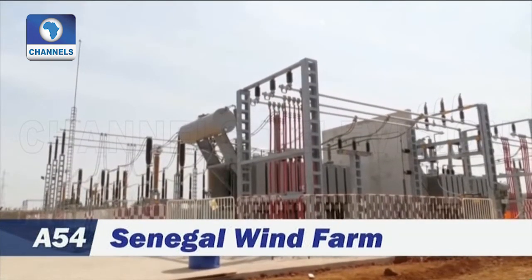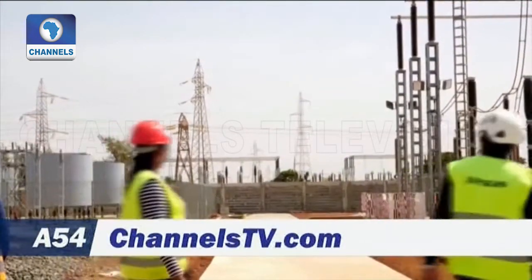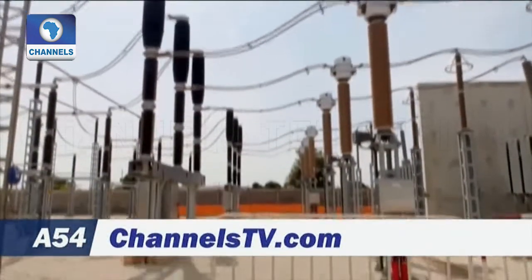Senegal's president, Macky Sall, is keen to make the country a leader in renewables in Africa. With a 30 percent target for clean energy in the coming years, a smaller ongoing solar project also aims to produce 30 megawatts.